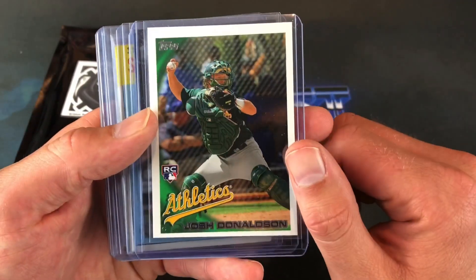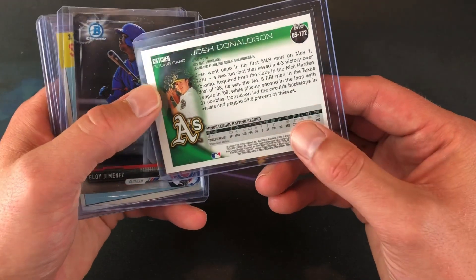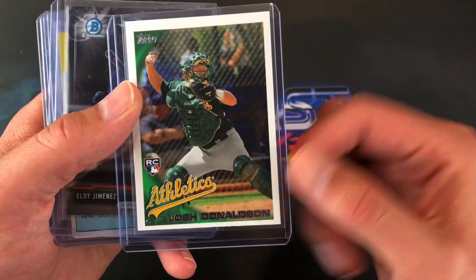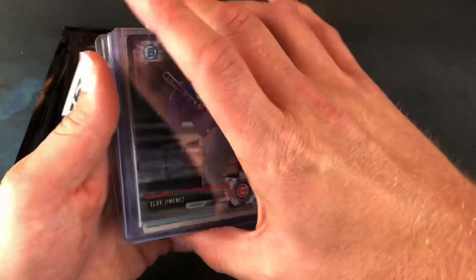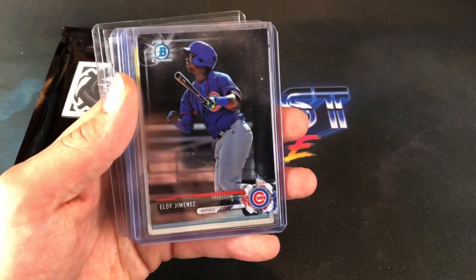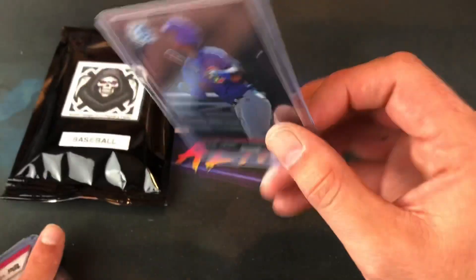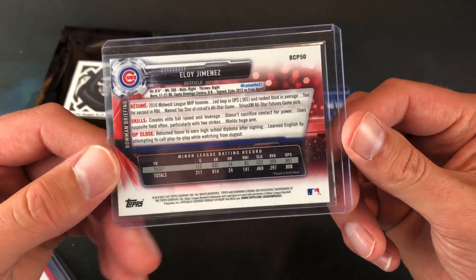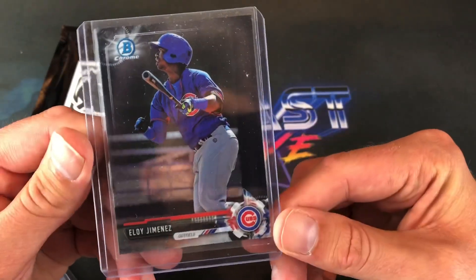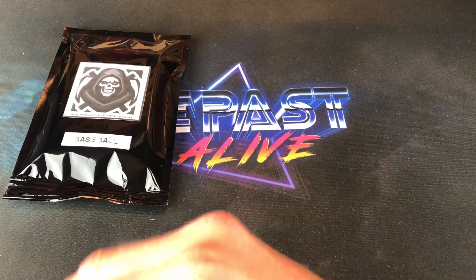Josh Donaldson rookie card — an older Topps card from 2010 or 2009 Update. I like that card a lot, I'm a big fan of Josh Donaldson. And Eloy Jimenez — I think that might be his Bowman Chrome rookie card. That is pretty awesome. Bowman Chrome Prospects, Jimenez — pretty freaking awesome. We still got three cards left in the first pack.